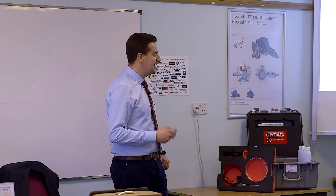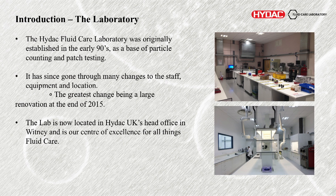Introduction to the lab itself. It was originally established back in the 90s as a very rudimentary base of contamination control — some patch testing and some particle counting. The particle counting didn't even have any printers or digital readouts; it had to be electronically set up and data fed somewhere else. Very rudimentary stuff.